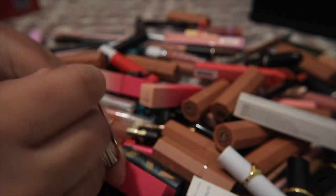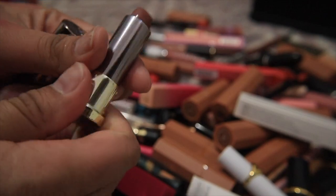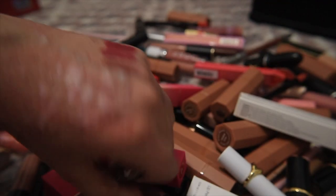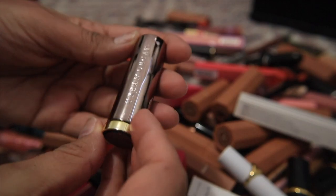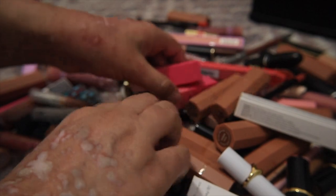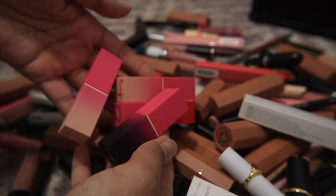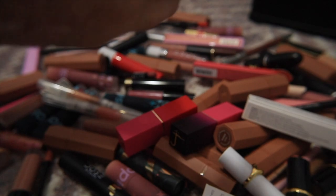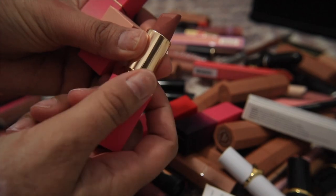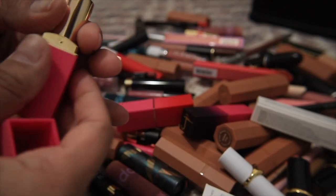I have an Urban Decay Vice lipstick in 1993 — I love this formula and this shade, it's a cool-toned nude. I think I also have the matching lip liner to it, so I'm definitely keeping this. I also have four Juvia's Place lipsticks: A Mauve Moment and Me from the nude line — both lighter mauve and brown nudes. They're nice but I think someone else I know could enjoy them more, so I'll pass those along.